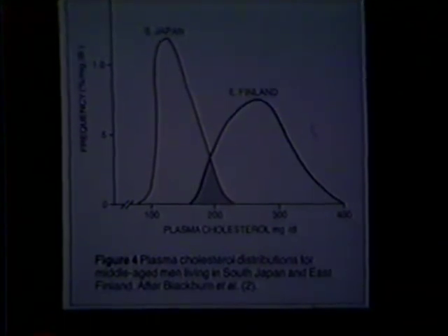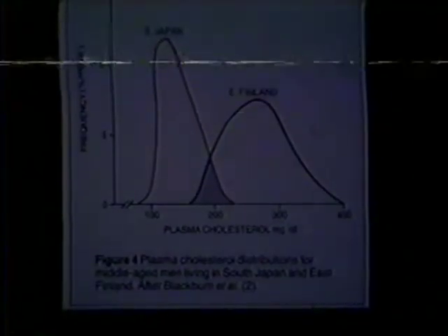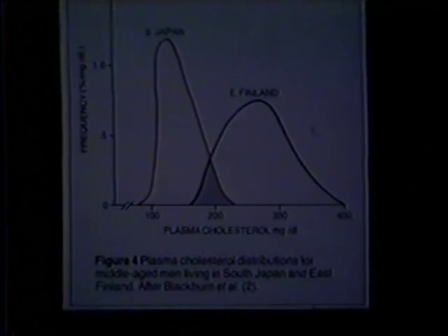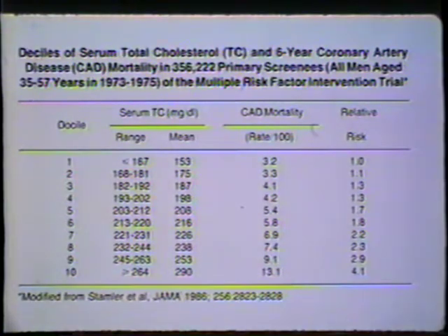As shown here, people in southern Japan — the group he studied — had a mean total cholesterol level of approximately 150 milligrams per deciliter, whereas the people in Finland, who had the highest-frequency atherosclerosis of any group he studied, had a total cholesterol level approaching 300 milligrams per deciliter on average. He concluded from those studies that this was indeed a cholesterol problem.